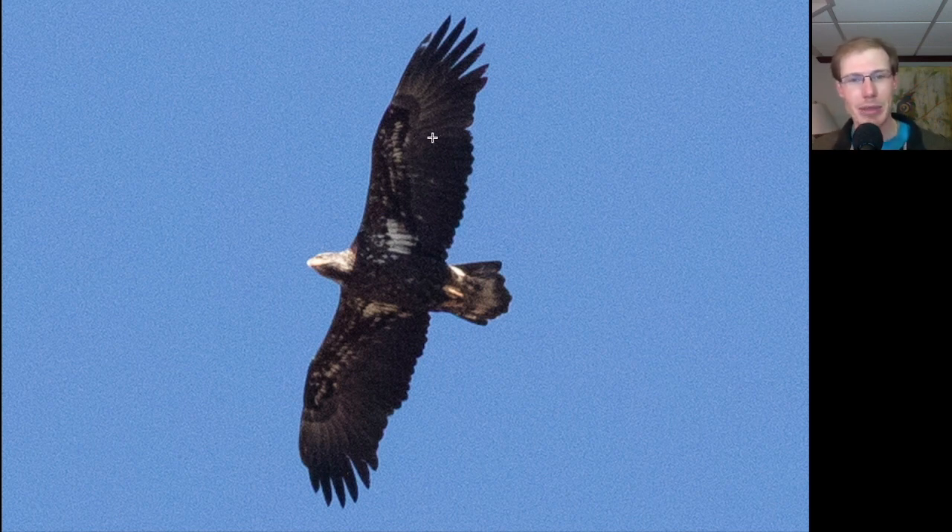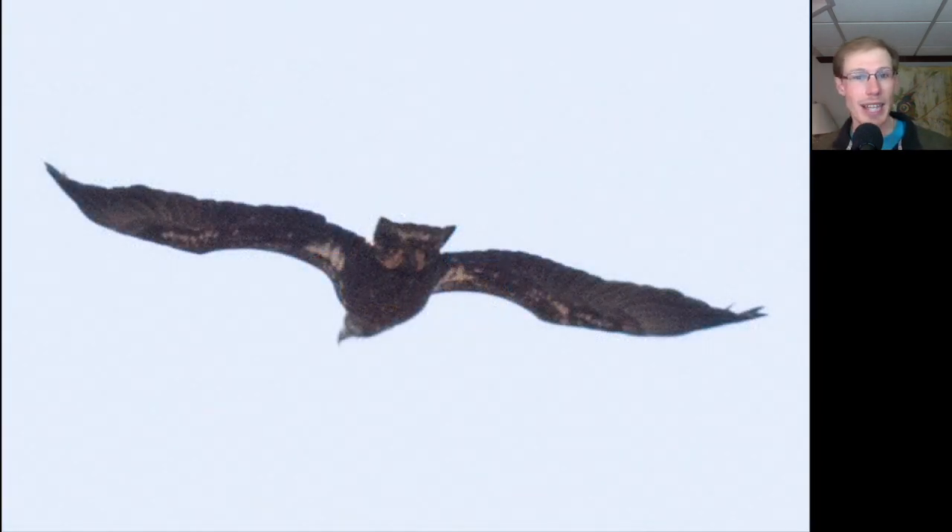We had to take a close look at this bird, but in the end we got the identification correct — this is an immature bald eagle. And one last look at the same bird as it was going away, and again we can see the white patches are in the wing pit area.